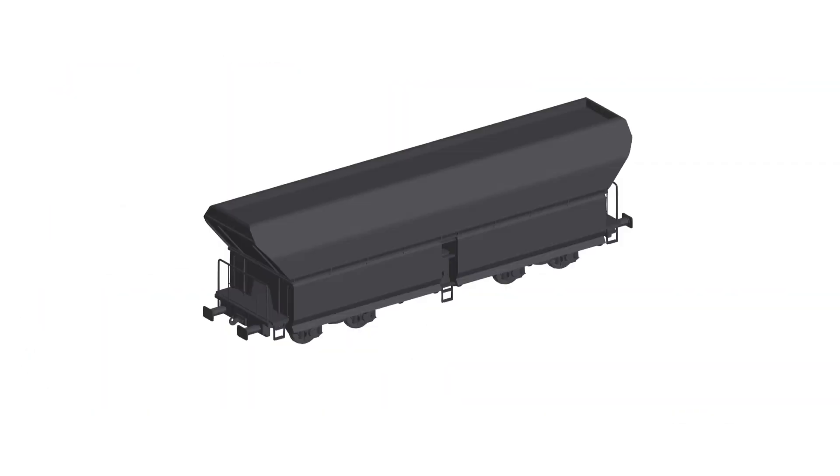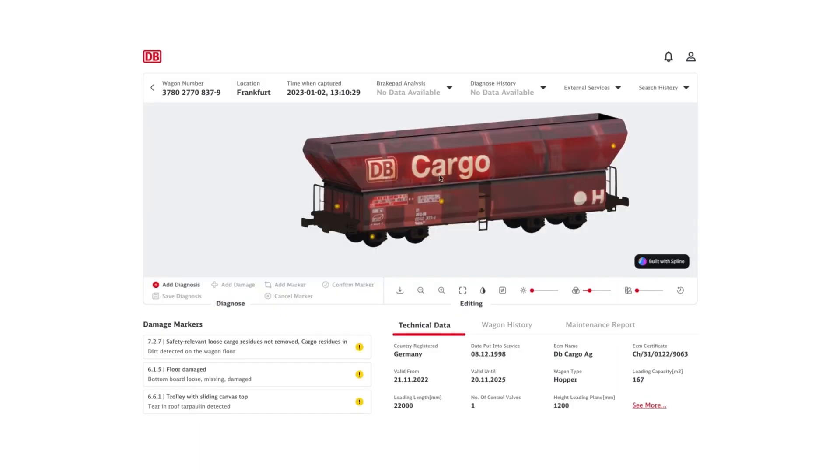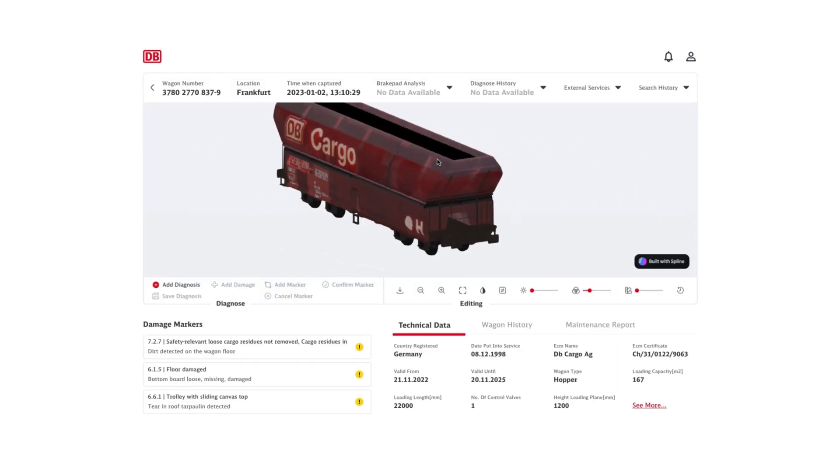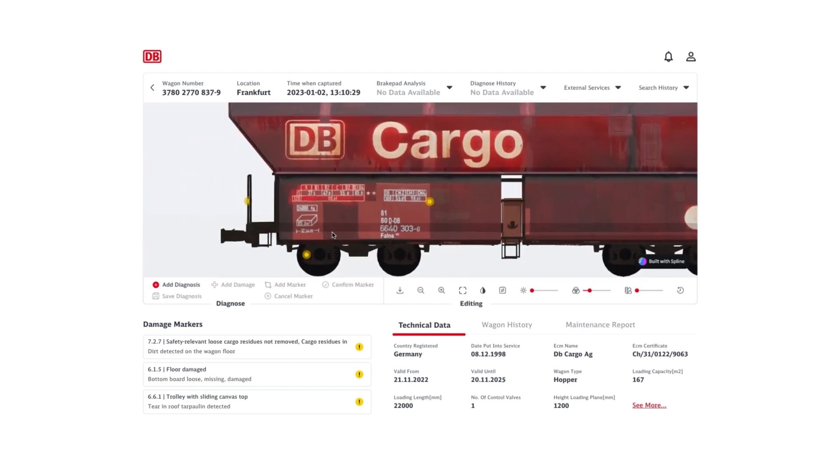The captured data are converted as textures and transferred to a 3D model corresponding to the type of wagon that was scanned. The wagon analyst then visualizes this 3D model in his dashboard, giving him the ability to verify the AI-generated damages by interacting with the model.